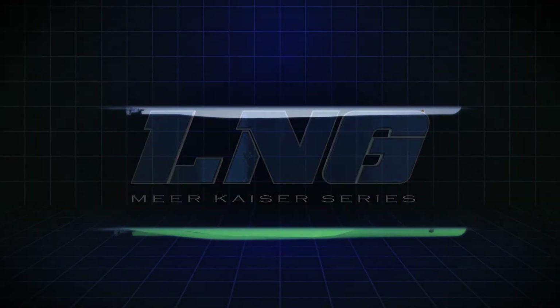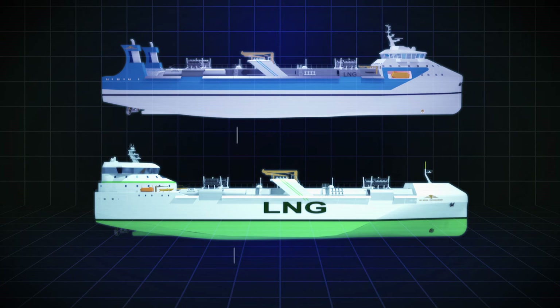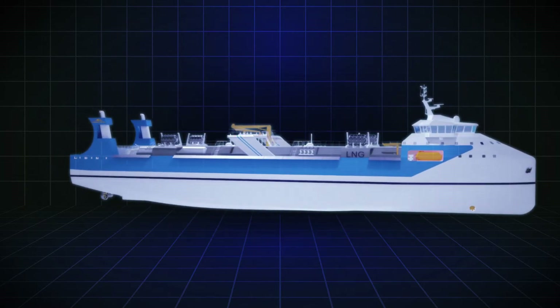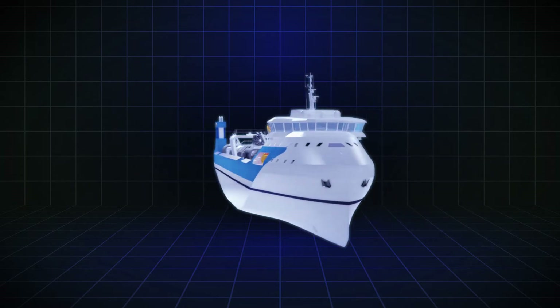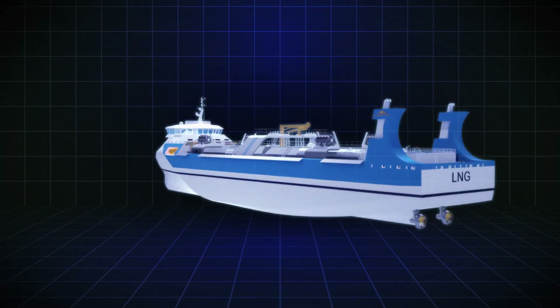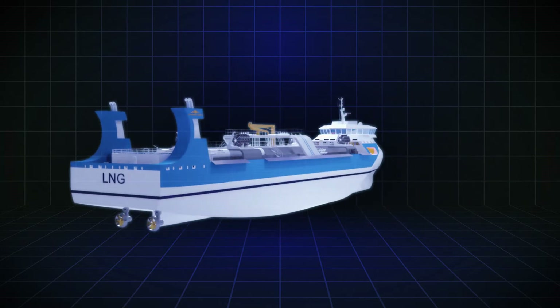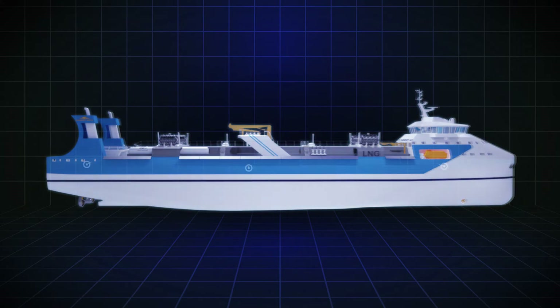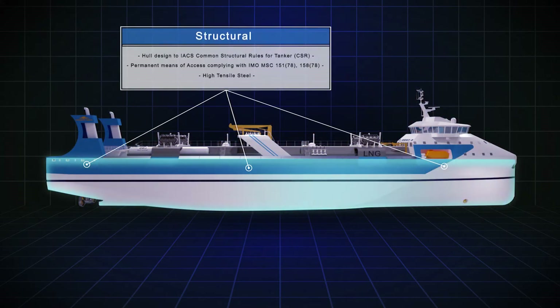Introducing the 5,000 and 6,000 cubic meter Mir Kaiser and Mir Koenigin LNG series from DK Naval Technologies. An LNG IMO Type 2G gas carrier, her best-in-class performance comes from an aerodynamic superstructure and slick bow designed to reduce resistance, drag, and optimize fuel consumption. The hull structure with high tensile steel conforms to IACS common structural rules for tankers.